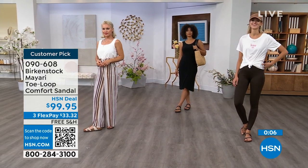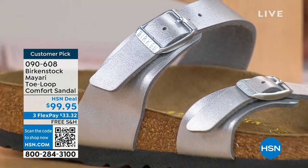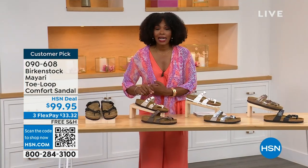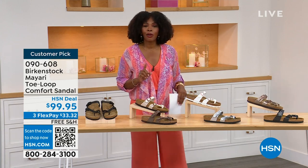These are item number 090-608 to get the Mayari home in these color options. The flex pay is $33 and change, and shipping is free. If you want to read reviews, it's a customer pick — 090-608.